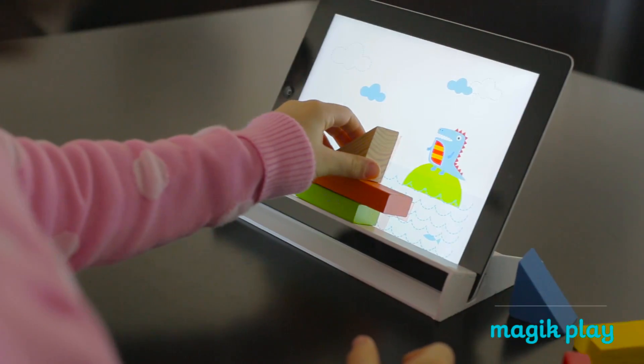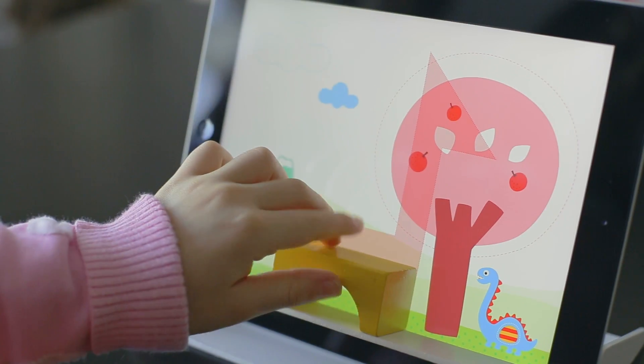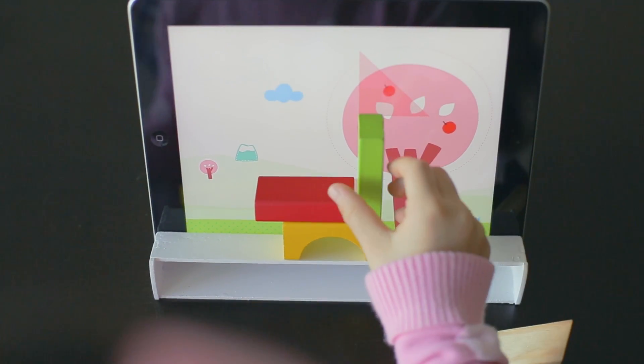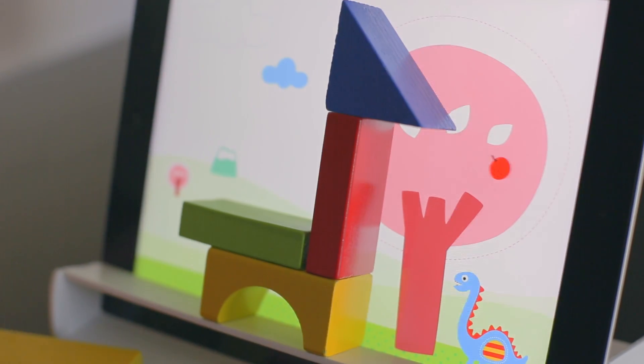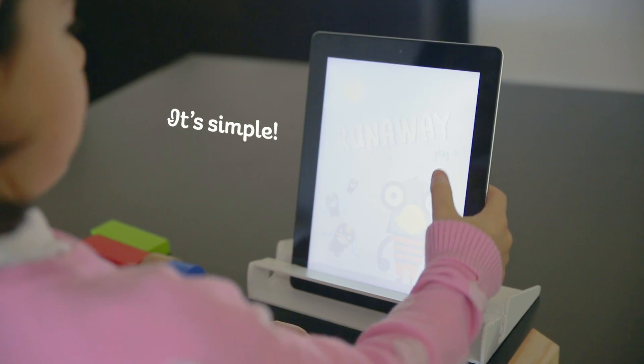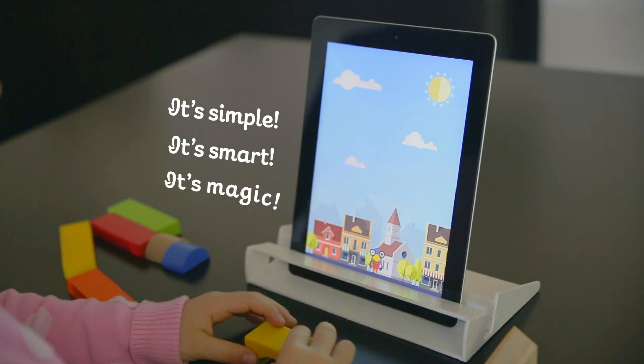Introducing Magic Play, imagined by kids and designed to play. Magic Play — educational games for iPad — merge the digital interface with the simplicity and fun of traditional wooden toys. It's simple. It's smart. It's magic.